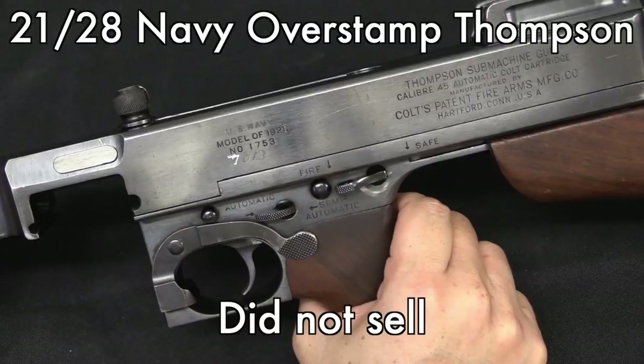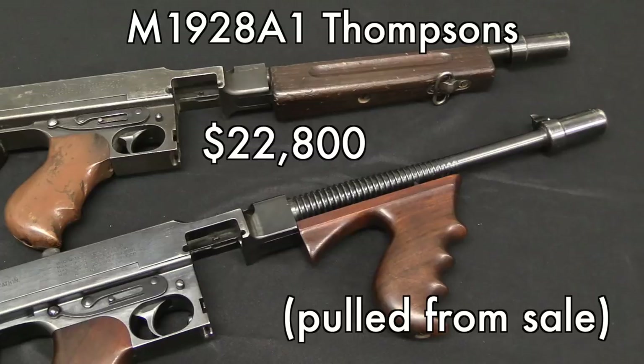This is basically a 1921 production converted to 1928 for the US Navy. This particular one didn't sell, which usually means it didn't meet the reserve price. I don't have any way of knowing what that reserve was, so I don't have any data on that.